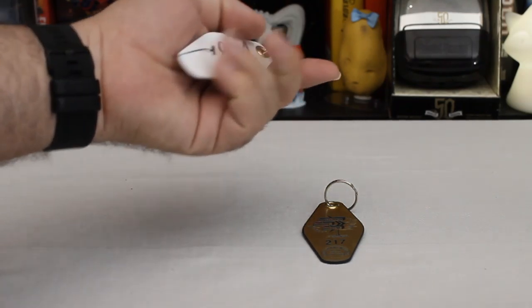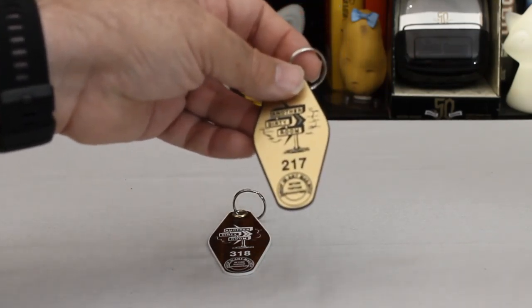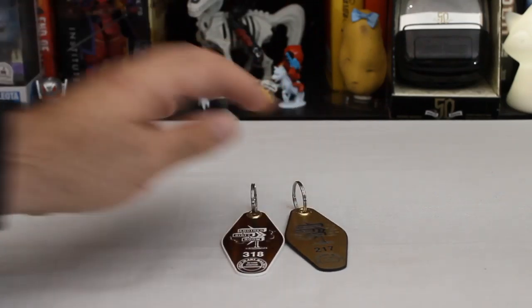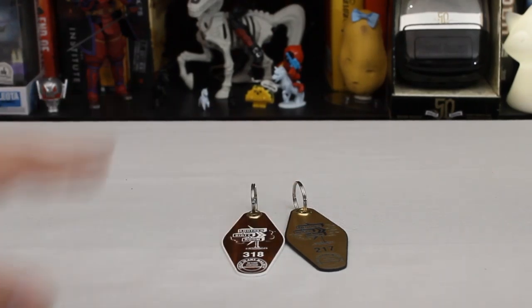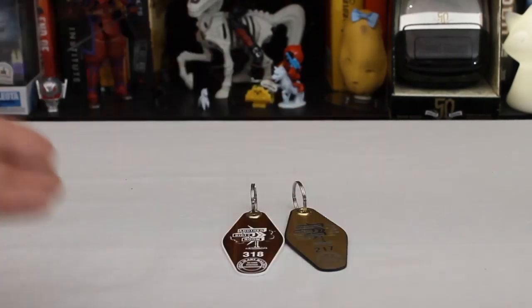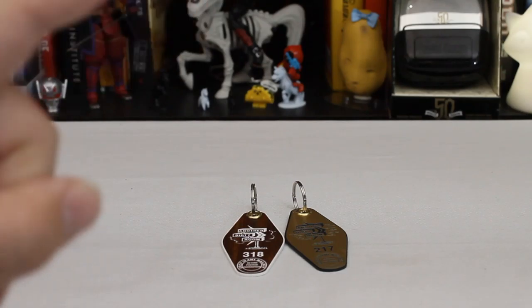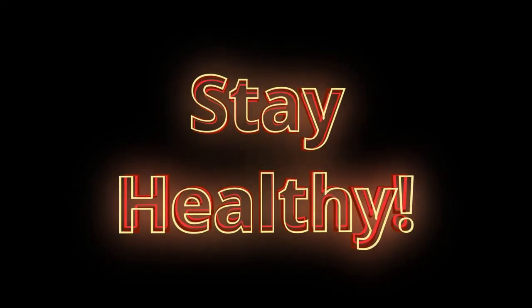That's it for today — I just wanted to show these off. They're just plastic, wood grain, shiny gold, with the ADR logo on them. They're nice tangible things from a show I enjoy. So remember to wash your hands properly, cough into your elbow, practice safe social distancing, and wear a mask when you go out — apparently not so much to protect yourself, but to protect other people from you. Stay healthy and I'll see you in the next video.